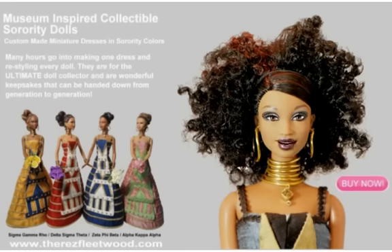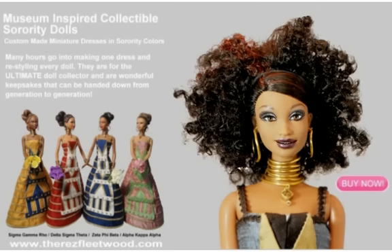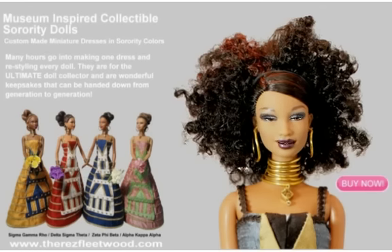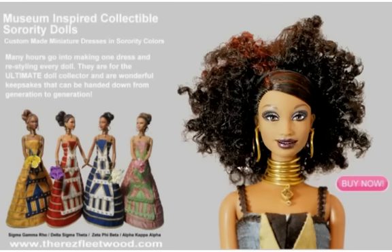Many long hours go into making one dress and restyling every doll. They are for the ultimate doll collector and are wonderful keepsakes. You can hand them down from generation to generation. www.therezfleetwood.com Thank you.